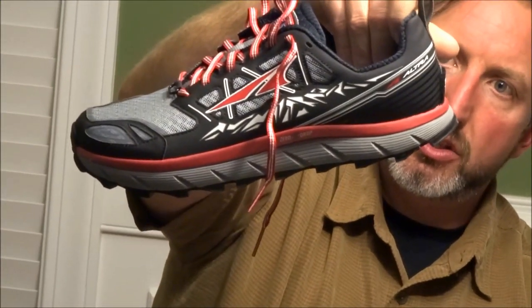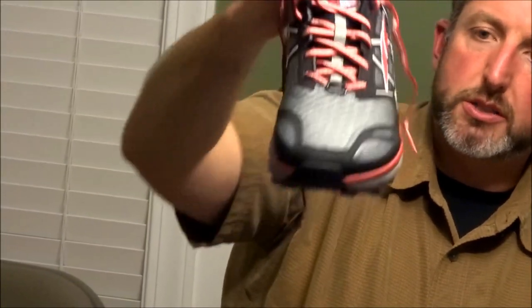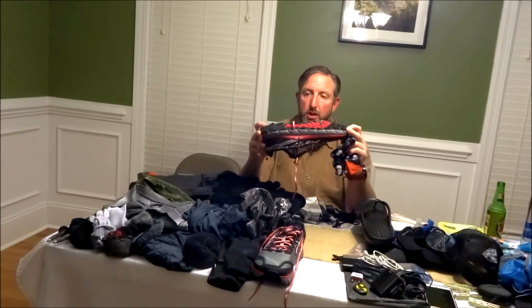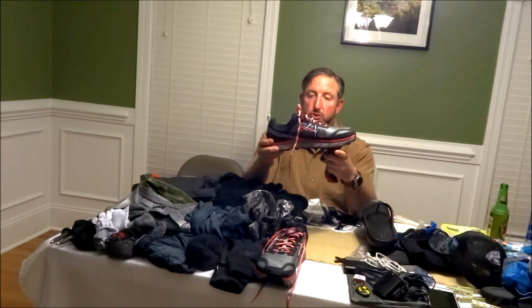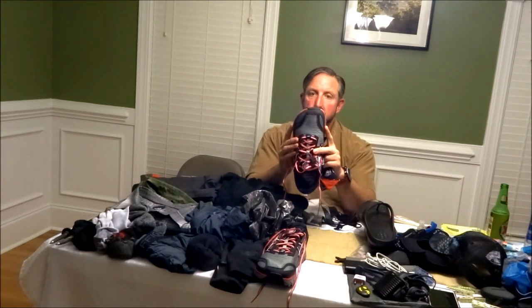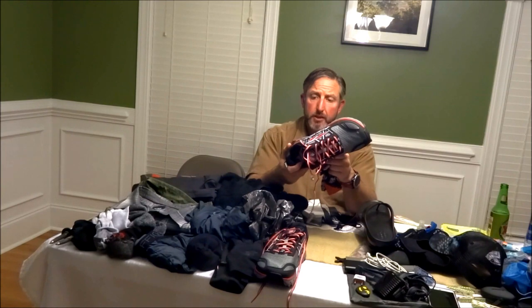My hiking shoes are the Altra Lone Peak 3s. If you do any hiking and want the best shoe ever, these are them. Brand new — I just got them a couple days ago. I had another pair I wore through after hundreds of miles. They have super cushioning, they're comfortable, and they're wide in the toe box so your feet can expand.